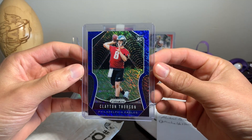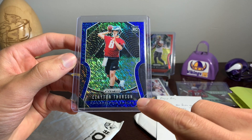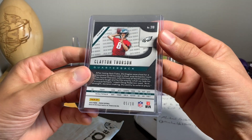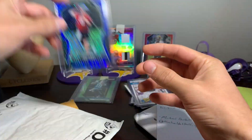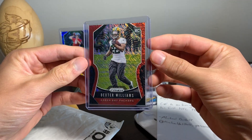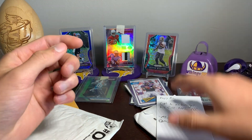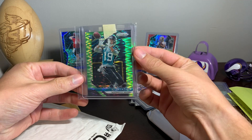Clayton Thorson — who I looked up afterwards is actually a Cowboys quarterback now, a backup. He did get cut by the Eagles and was signed a day later by the Cowboys. This is 5 out of 10, super short print. These blue shimmer and red shimmer cards do look sweet. Here's a Dexter Williams — look at that shine, that is awesome — this one is 2 out of 15, pretty cool there as well.